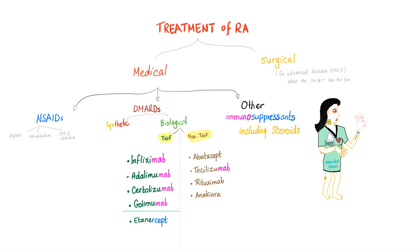To summarize the synthetic DMARDs: methotrexate, sulfasalazine, hydroxychloroquine, leflunomide, and the small molecule inhibitor tofacitinib.